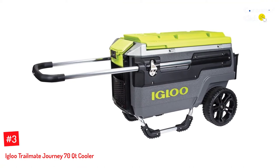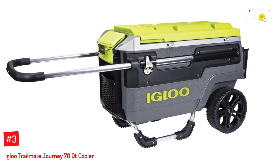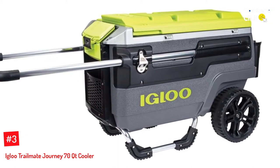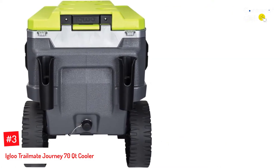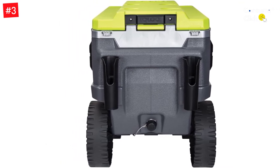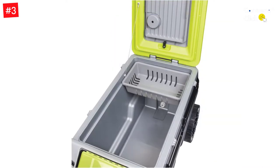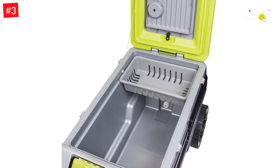Number 3: Igloo Trailmate Journey 70 QT Cooler. Calling all fans of festival season — Igloo's 70-quart carry-all cooler, measuring 34 by 20 by 24 inches, is equipped to travel through grassy fields and dirt road campsites. This cooler isn't your average outdoor accoutrement. There is a mobile device stand for watching movies or playing songs from your tablet, and its ultra-therm full insulation keeps frosty air circulating through the cooler.